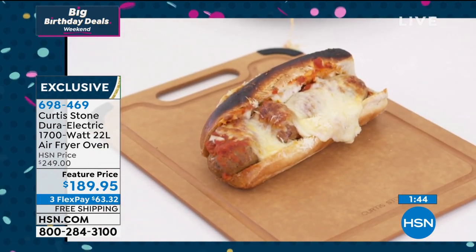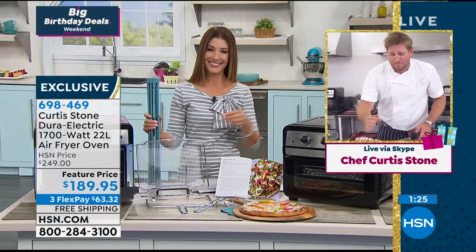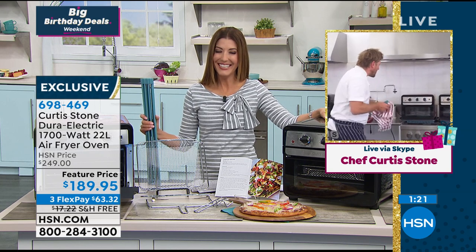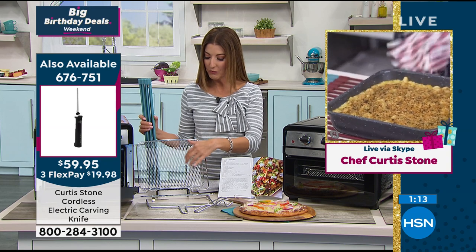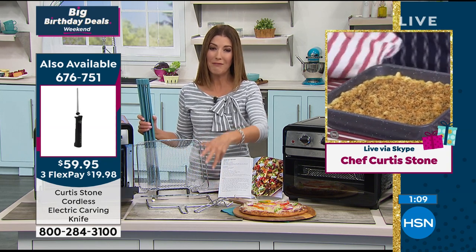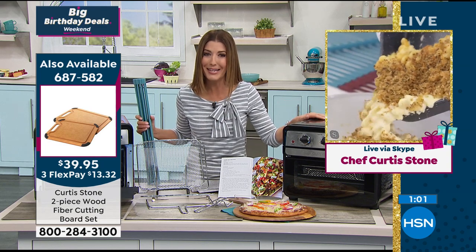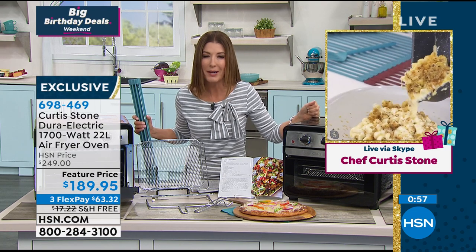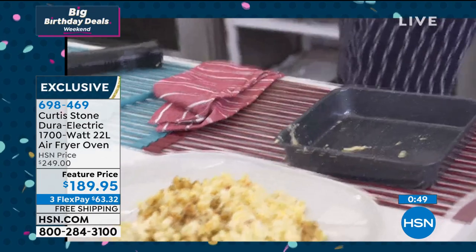Look at these incredible meatball subs — super crispy on top, super juicy and wonderful on the inside. I'm going to use my electric knife and show you this. Imagine if that was your next snack — and it can be if you pick up the air fryer, because it's so easy. You are getting a great little recipe book to get you started, that beautiful tray, and all the implements you need to do rotisserie chicken. If you've always wanted to try more of these meals from home, you don't have to do takeout anymore — you can do it at home. Look at that baked macaroni and cheese — you get that ultra-crispy top, but still that perfect creaminess on the inside, and that's because of the speed of the air fryer.